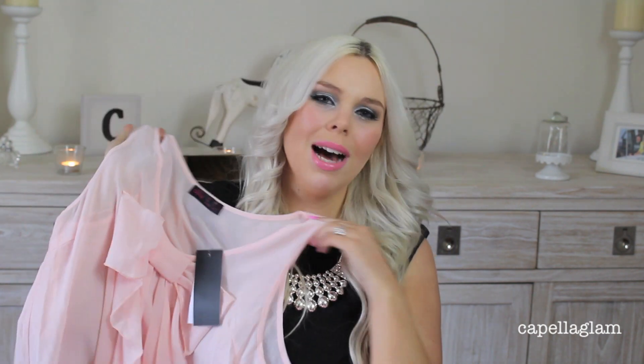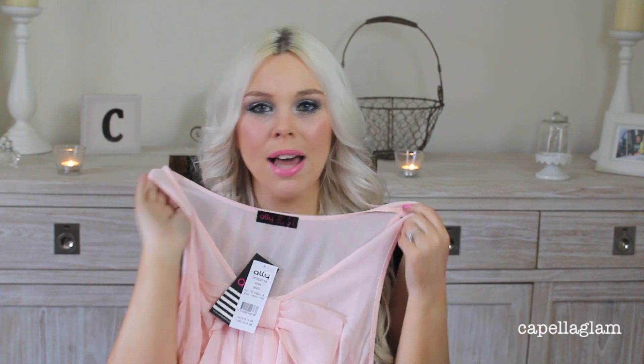This totally matches my shorts — it's a pink blouse with a pretty bow on the front. I love pink, I love pastels, and I love bows.